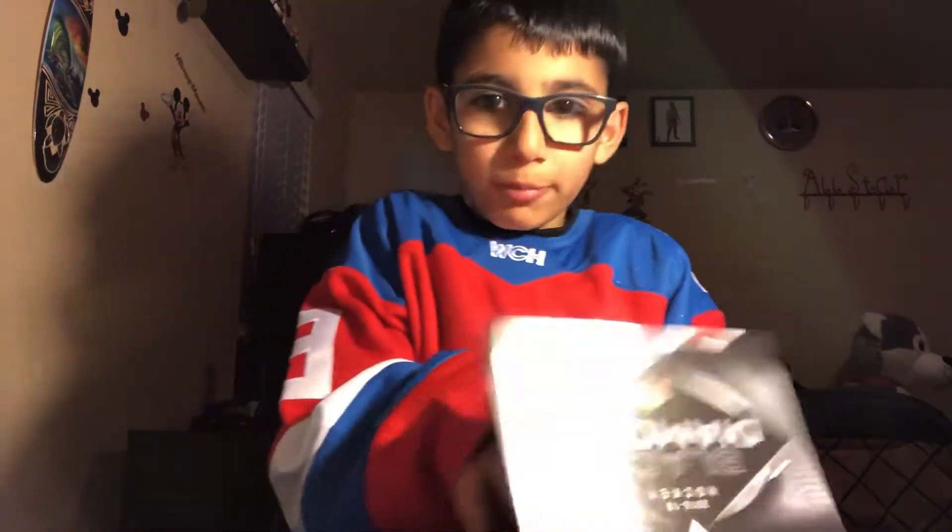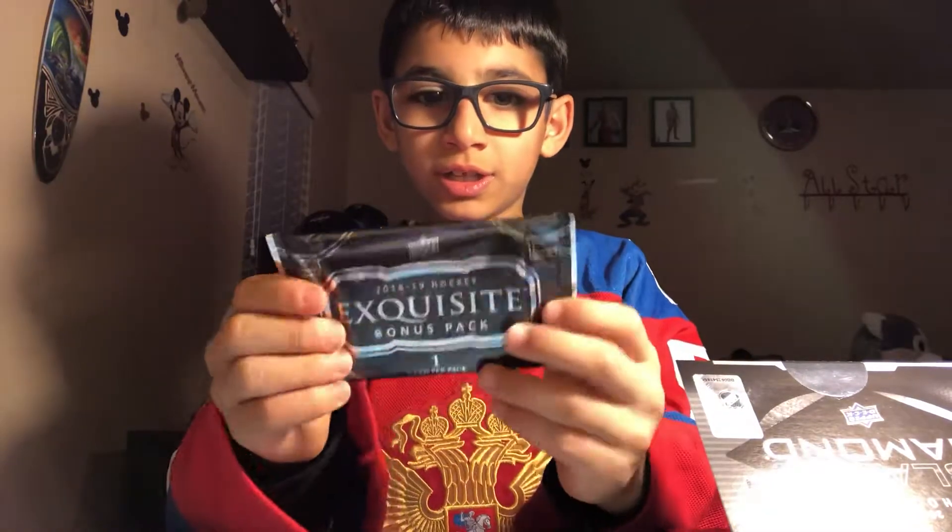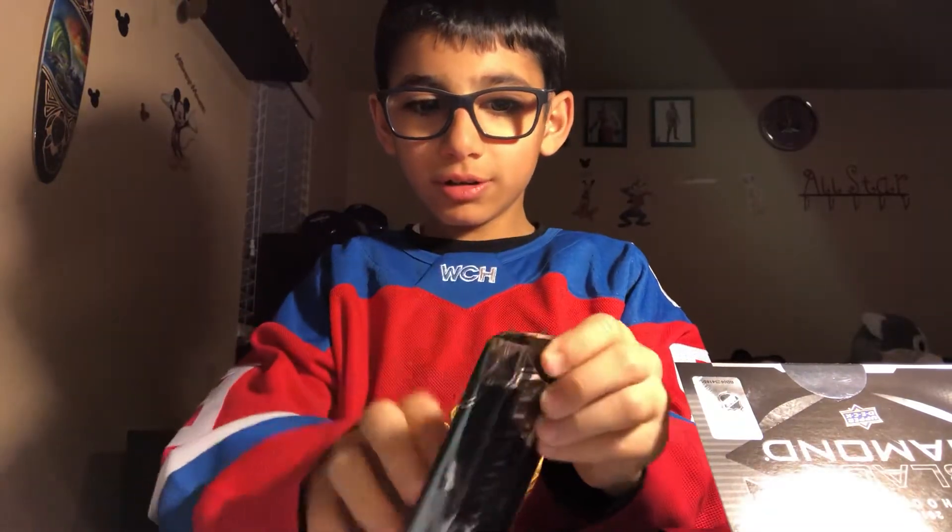And now we're going to open the Squizit card. It's like a bonus card for free.